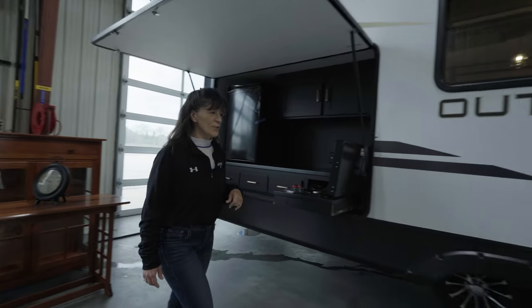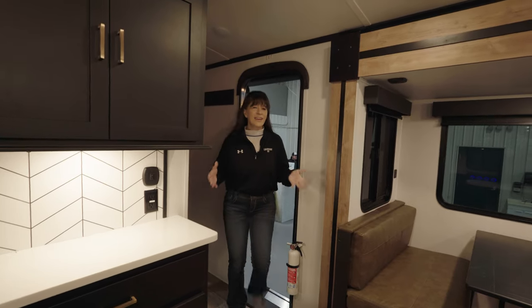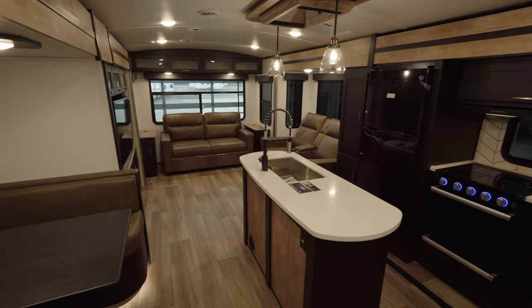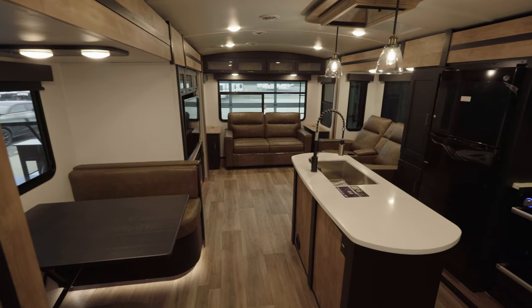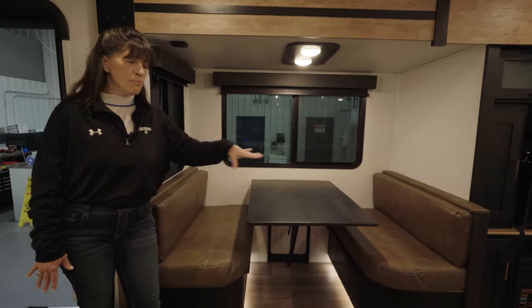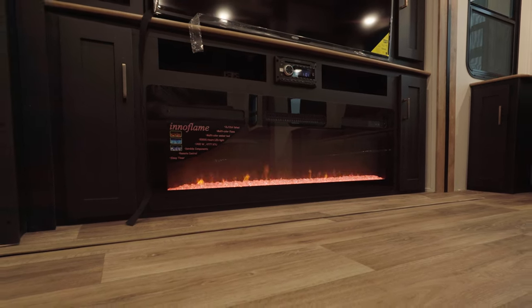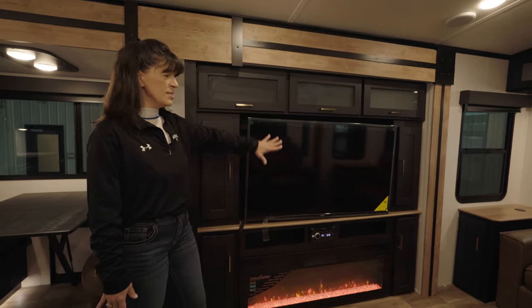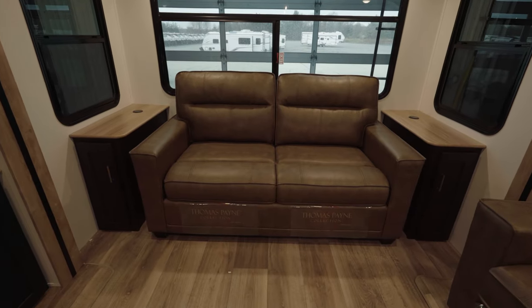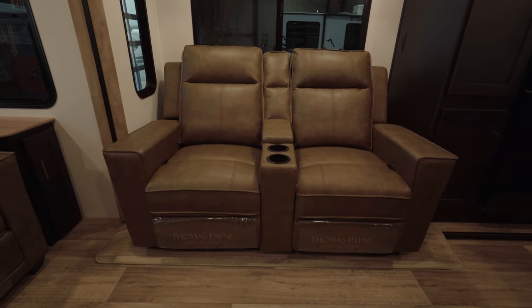Let's go inside and see the rest of this beautiful new Outback travel trailer. Look at this amazing layout on this three slide out king bed travel trailer. We've got booth seating with under storage on both of the dinette seats, table drops down, electric fireplace, huge TV for your entertainment value, tons of storage, room for company on our hide-a-bed sofa, and kick back and relax on your two recliners.